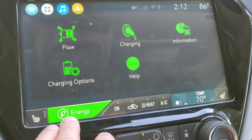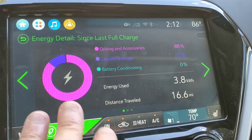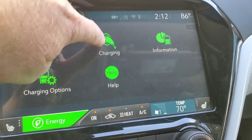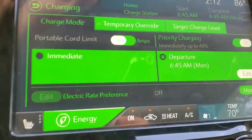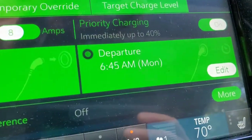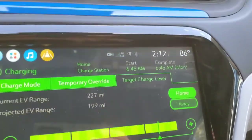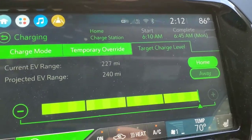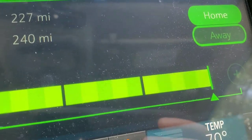First thing you're going to do is hit that green energy button right there. If you're on any one of the other screens, it doesn't matter which one you're on. Hit your energy button, hit your charging button — they're tabs. Up here it says 'charging target level' — that's what you're looking for. Going to tap that. I've already tapped mine back. If you haven't changed yours from 100%, it'll look like that.